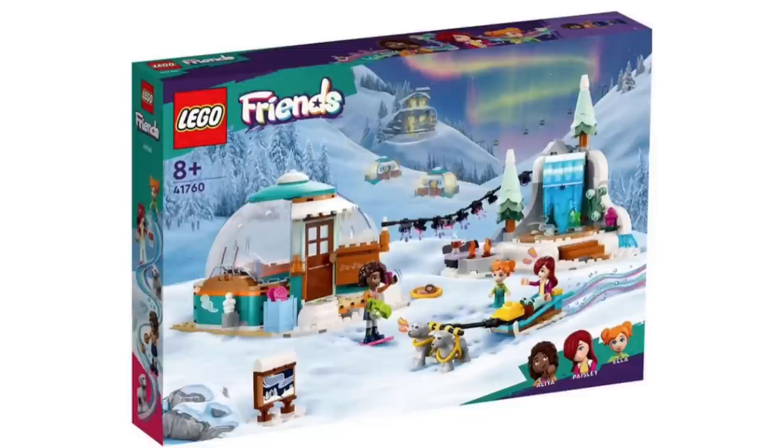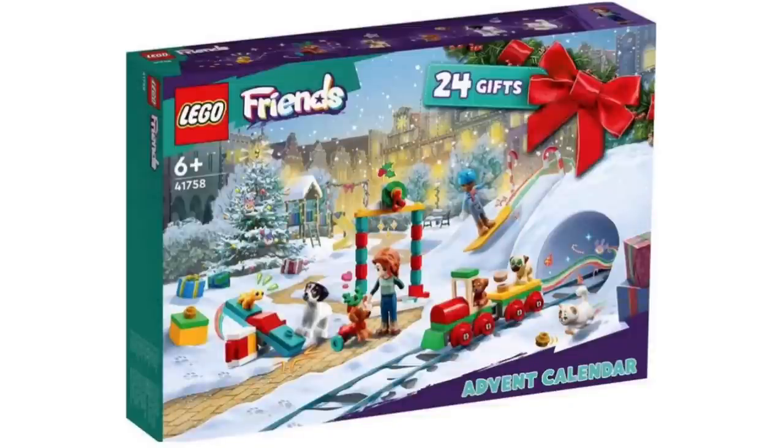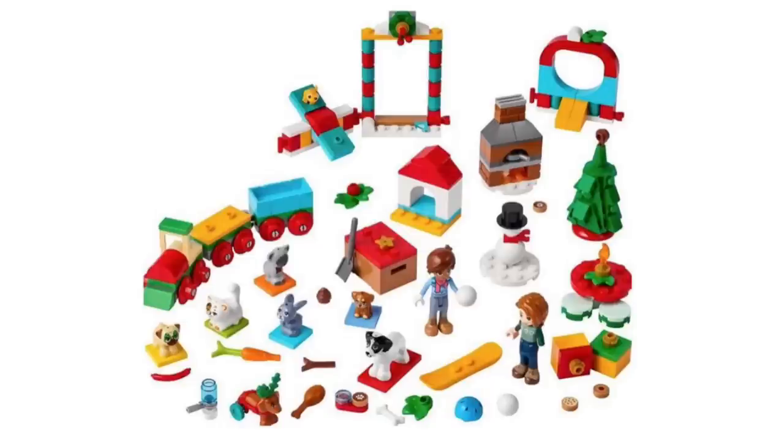Next up, we have a brand new LEGO Friends set revealed — set 41768, recommended for ages 8 and over. There's another one as well, though we don't have the box picture just yet. And then we also have the new Friends Advent Calendar — set 41758, recommended for ages 6 and over. Here are all the contents included inside the advent calendar. I'm not really a massive fan of this one — I think it's probably the worst out of all of them.